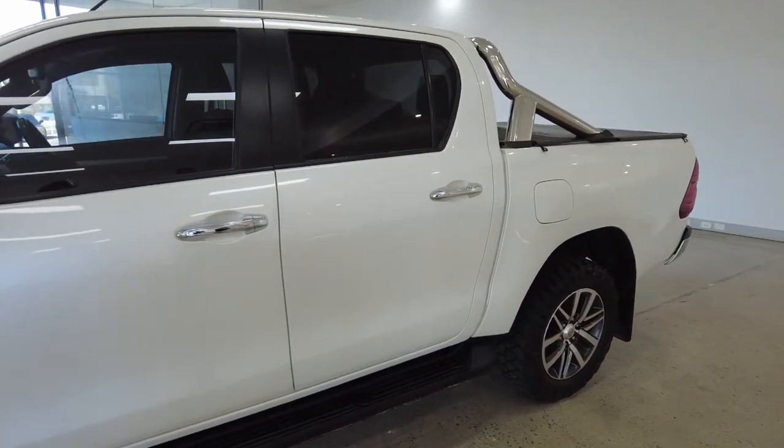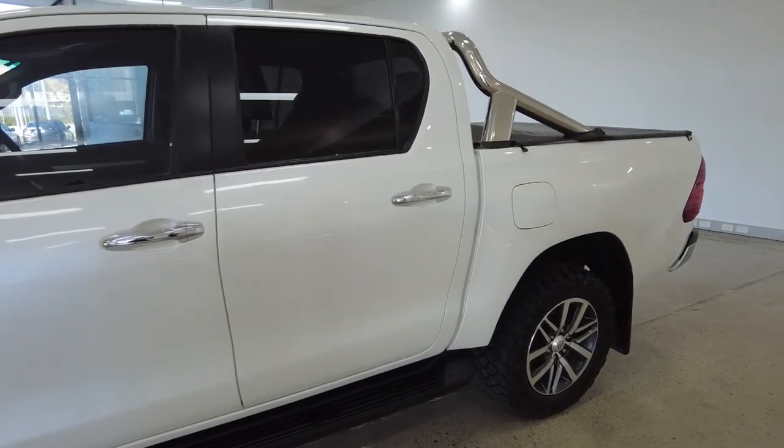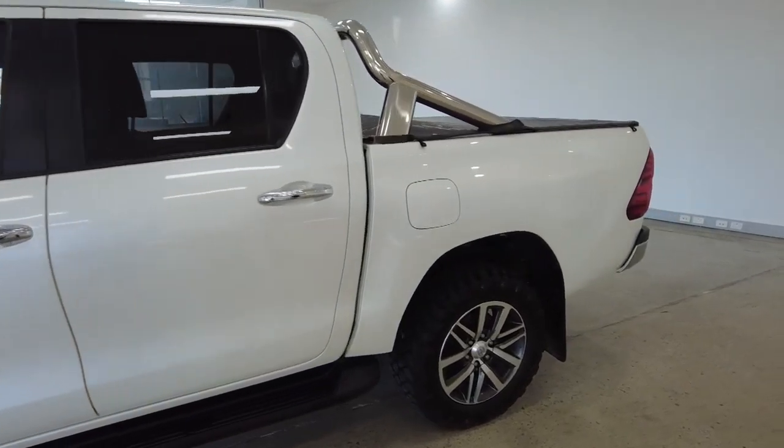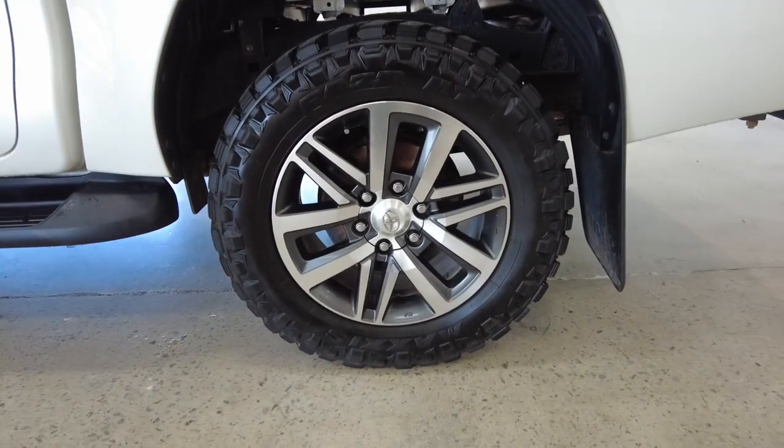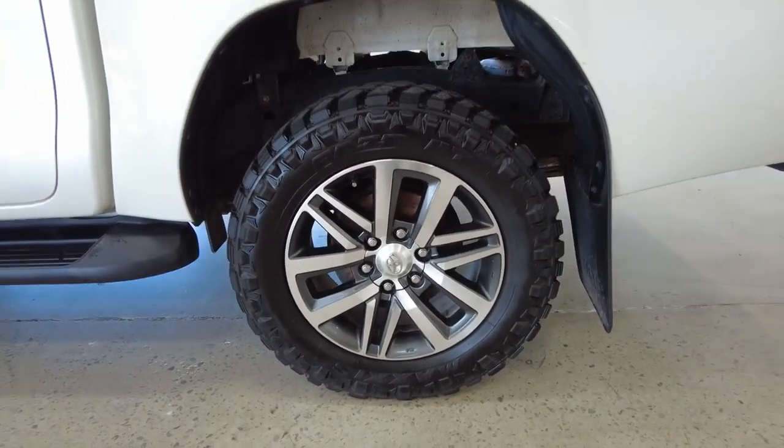On the back it's a little bit darker — we call that privacy glass. Notice the side step-up plate running along the bottom, and as we creep closer to the back, let's zoom in on our back right-hand wheel, looking absolutely fantastic.